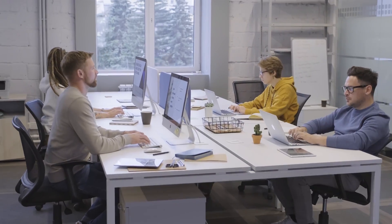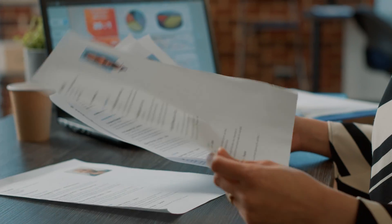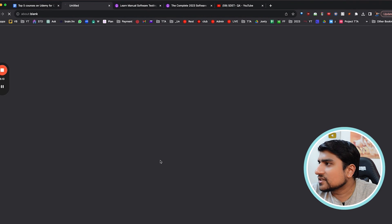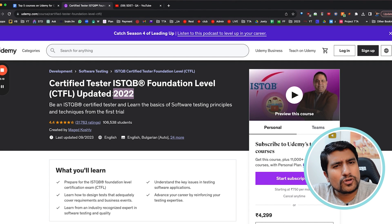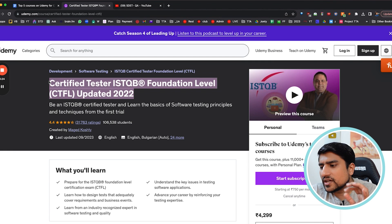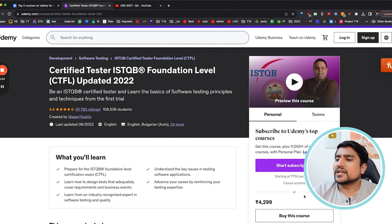People ask me about ISTQB certification — whether it's necessary or important. I totally recommend it just to get a job. There is no practical knowledge in ISTQB, but it will help you get your resume hired. I recommend you take at least the foundational level of ISTQB. The Certified Tester Foundational Level course, updated to 2024, is very easy and has been taken by over a hundred thousand students.